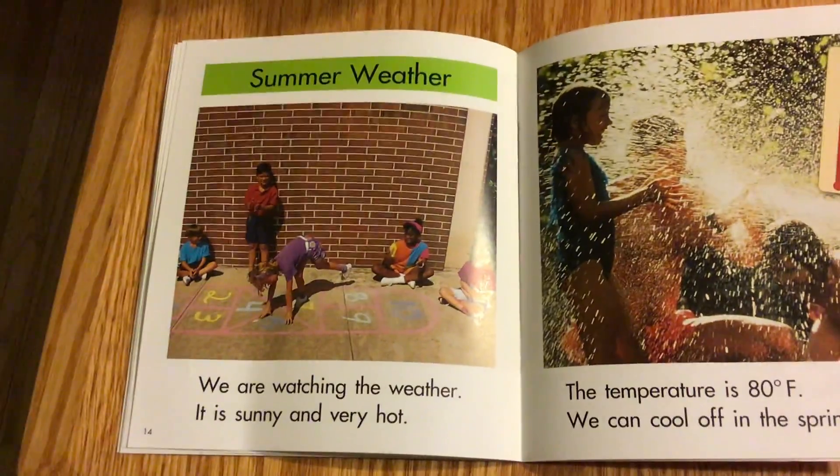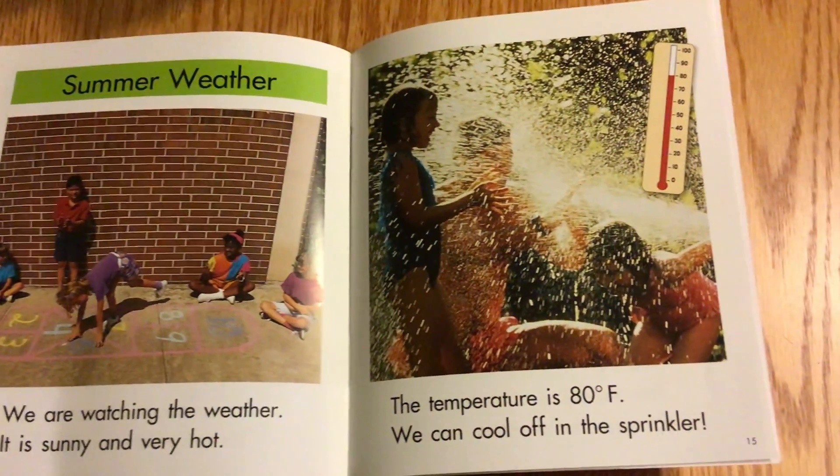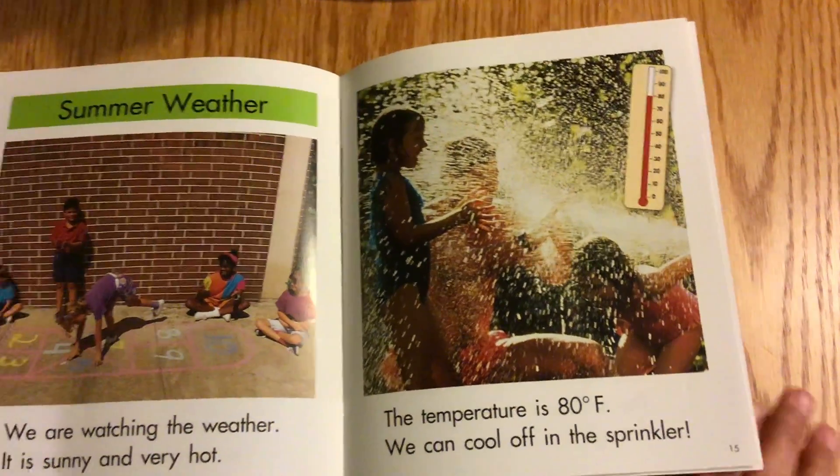Summer Weather. We are watching the weather. It is sunny and very hot. The temperature is 80 degrees Fahrenheit. We can cool off in the sprinkler.